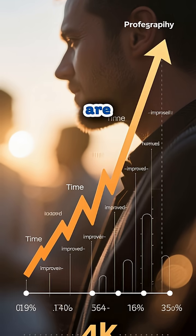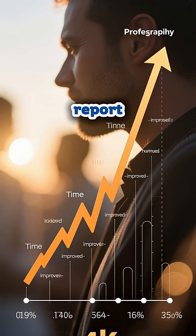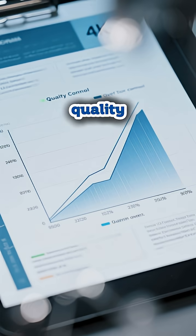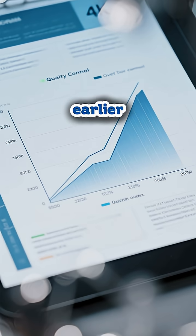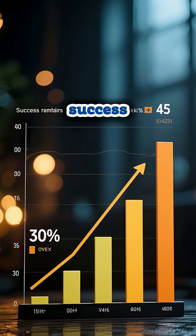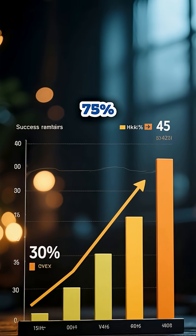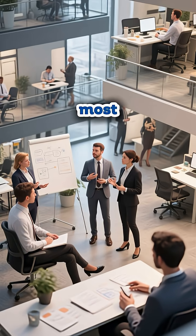And the value propositions are compelling. Organizations report a 40-70% reduction in time to improvement, quality defects caught 80% earlier, and improvement project success rates jumping from an industry average of 30% to over 75%.